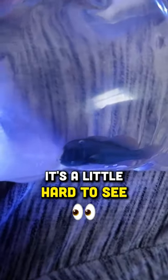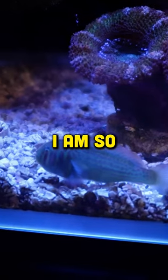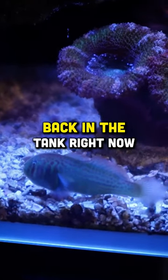Got him. He's a little hard to see, but look how pretty he is. I don't know why they call these green clown gobies — they look blue and they are so dope. I am so, so happy to have this fish back in the tank right now.